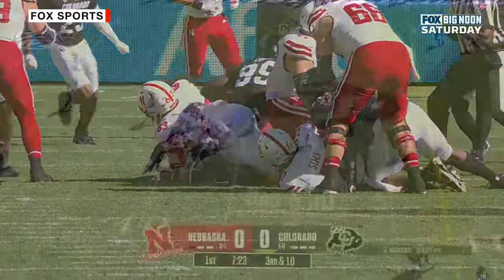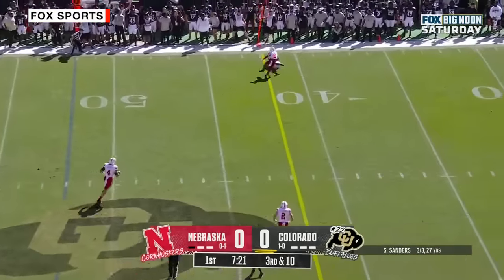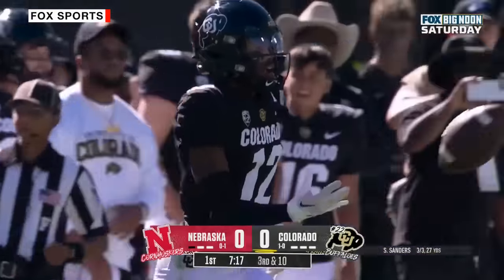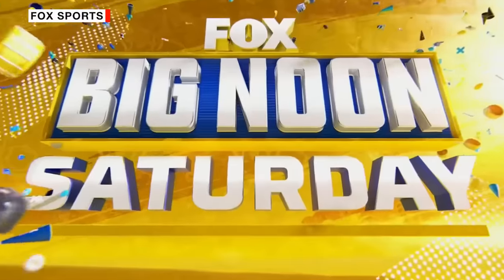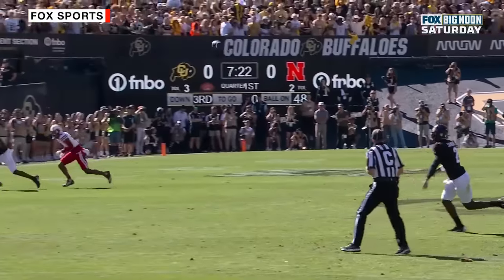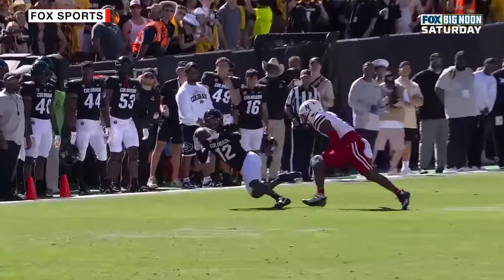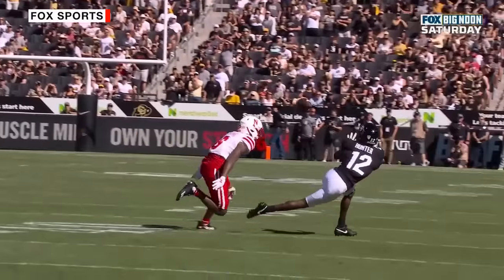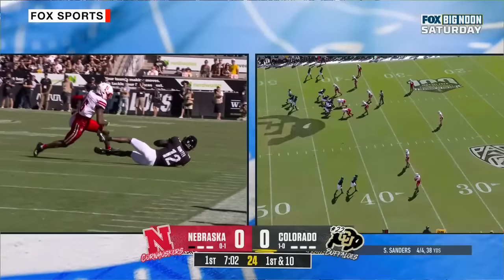Shedeur Sanders to the sideline — what a throw! Travis Hunter with the catch. Sanders put that one on a frozen rope, and he was rolling to his left. Flips his hips around and his shoulders — that ball's perfectly thrown. Hunter lays out. Beautiful job by the two superstars.